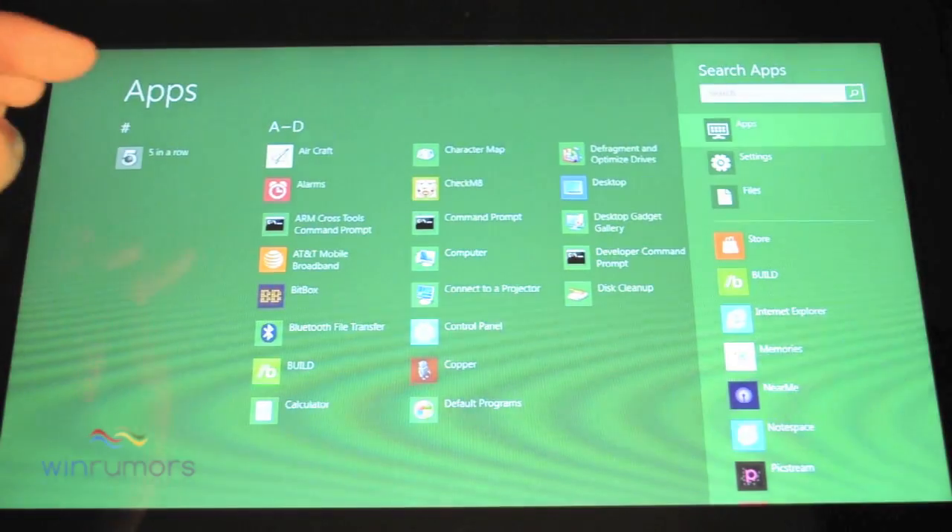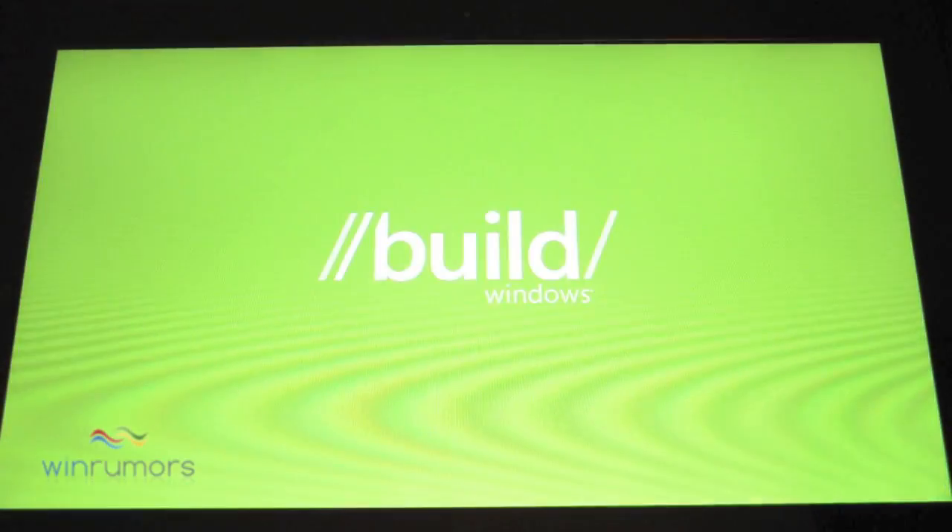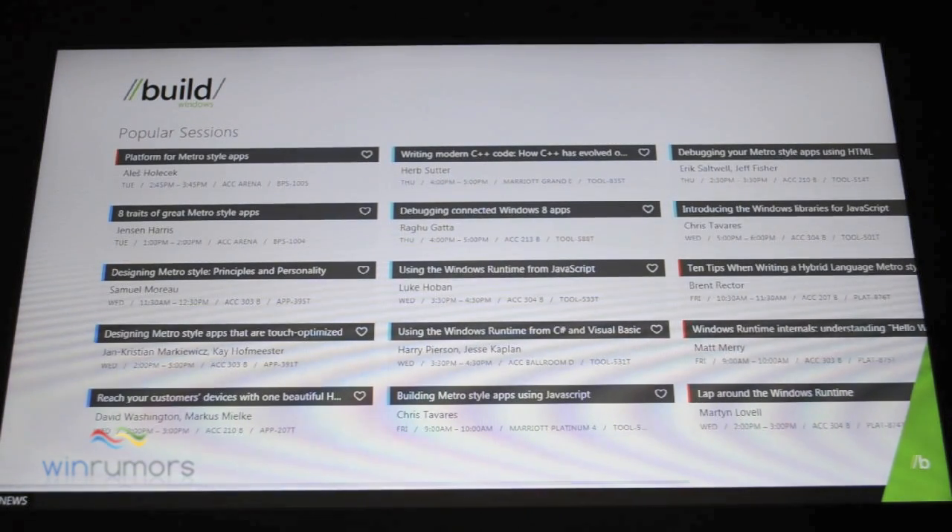Let's go back into search. They've also added a build application especially for attendees, who will receive the laptop and the tablet as well.